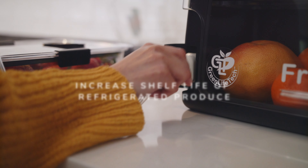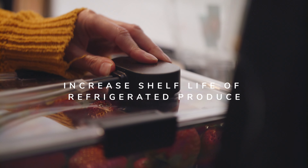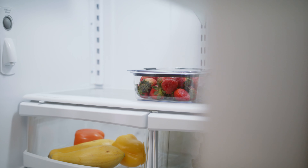Fresh Defend Home fits right on your countertop and is easy to use. Simply open the cover, place your fresh produce inside, and close the cover.